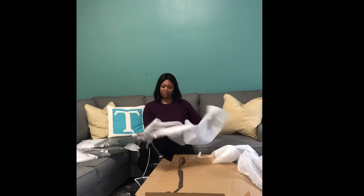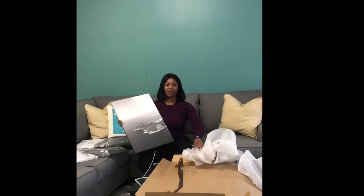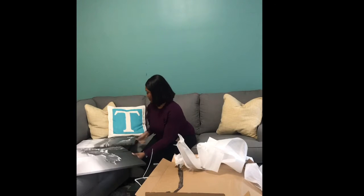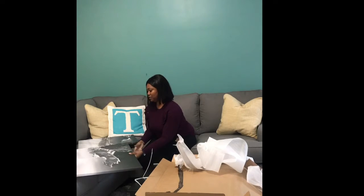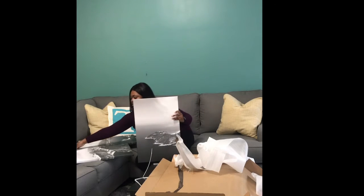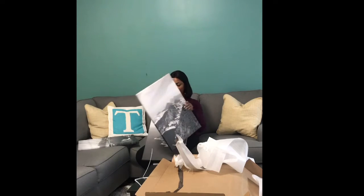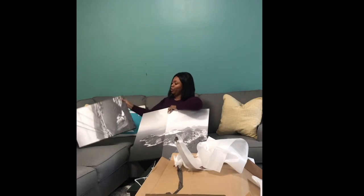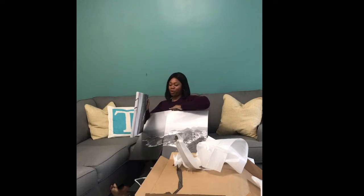Last one. All right, let's see. I believe it goes like this — one, two, and three. I'll hold this with my third arm!